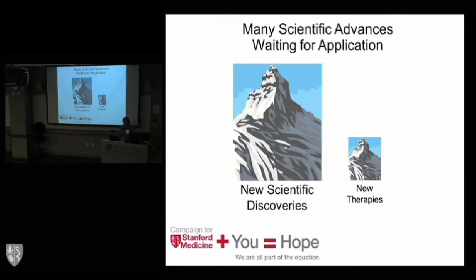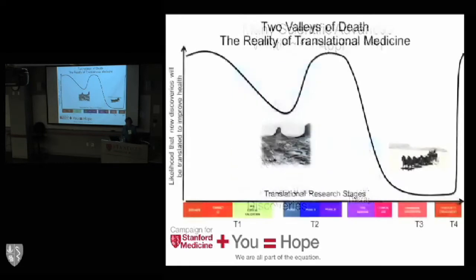We have a pipeline of scientific discoveries that's phenomenal. Just at Stanford, you can find five or six investigators at any given time who have ideas they want to apply in clinical medicine. And yet those ideas are being stymied, and the number of new therapies is relatively small. Many pharmaceutical companies are pulling back from this kind of research because of the expense and the inability to do the clinical research themselves. So we're going to fill an important niche.